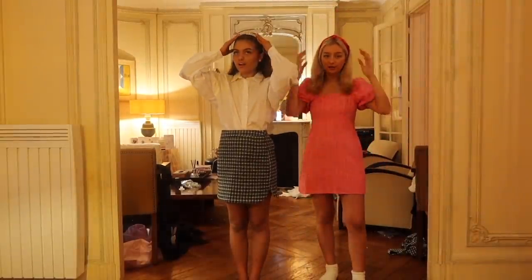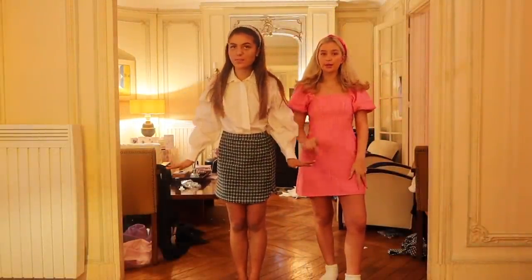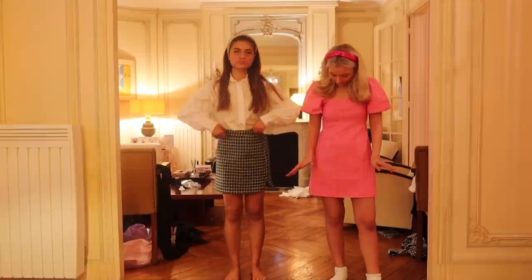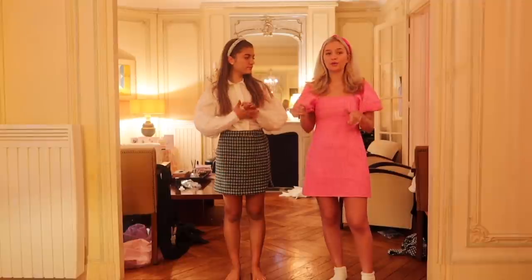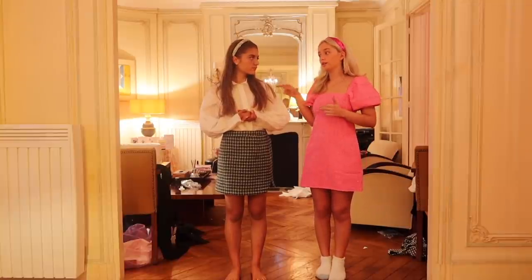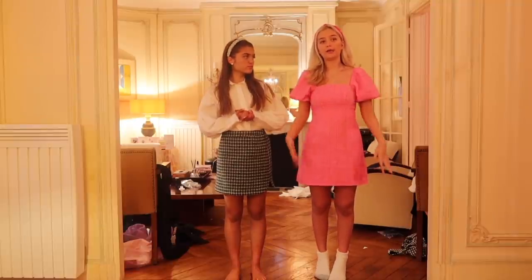We've both gone for headband looks. The headbands are so lovely as well. Mine's like sparkly - is that a tiara? Mine's got a cute little tie knot, pink silk. This dress is really cute. It also came in blue, but I went with the pink because pink's a great colour. I really love the shape of this - it feels like quite a 60s dress. It's similar to the first one we wore, tight here and goes out, with puffy sleeves.